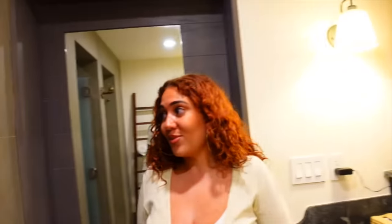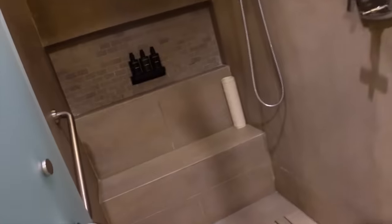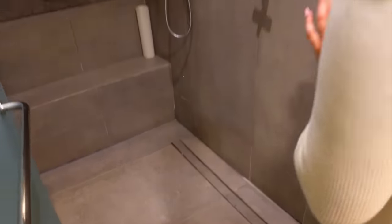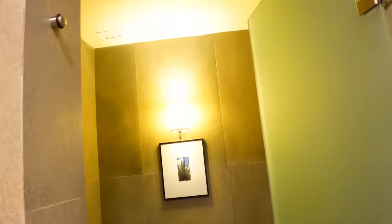Moving on to the shower — it's obviously a waterfall shower, so all the water comes from the top, which I think is super cool and unique. I love this color, it's super stony and dark, it has that intimate vibe. And then moving on to the toilet — it's a private toilet.